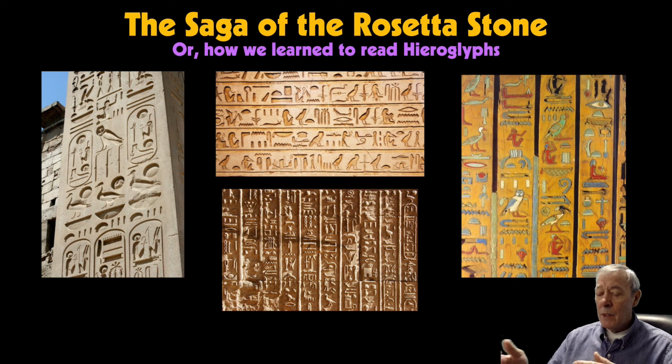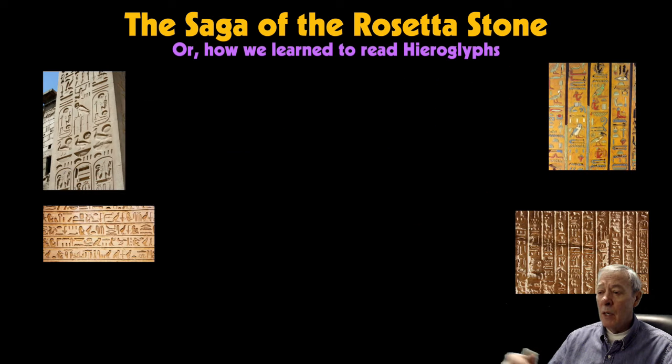What does hieroglyphics mean? Basically, it's a Greek word composed of hieroglyphos. Hieroglyphos relates to God, glyphos relates to words, and so basically what we're talking about is God's words. This is a term that the Greeks gave to this mysterious and ancient writing system.